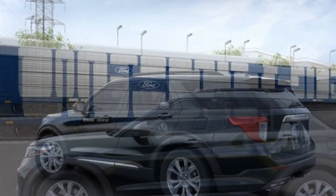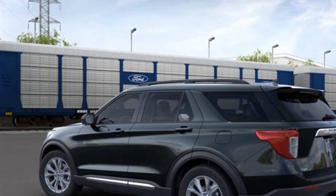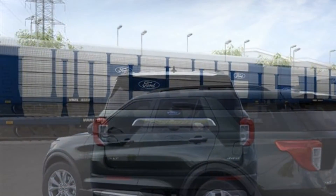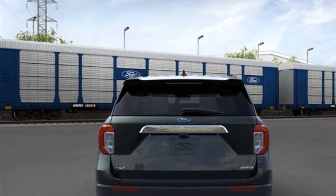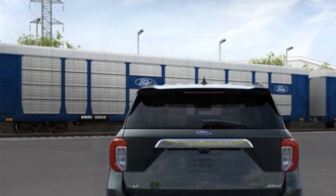power passenger seat, power lift gate, brake assist, keyless entry, steering wheel audio controls, aluminum wheels, passenger side airbag sensor, adjustable steering wheel, traction control,